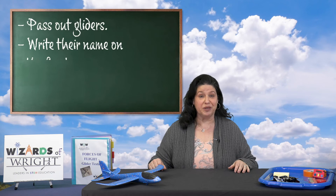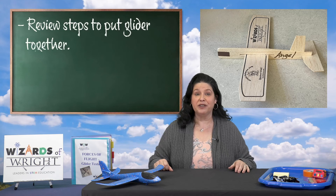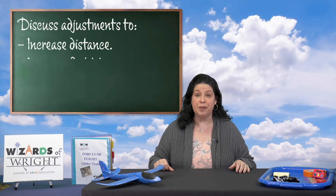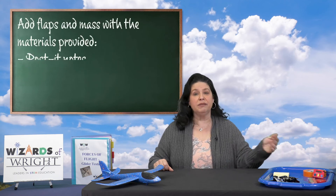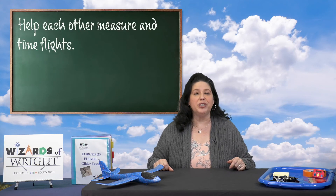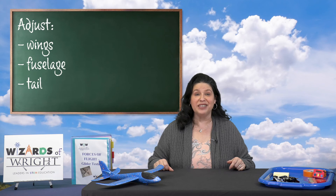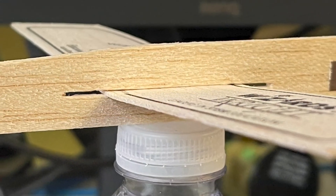Teachers, pass out gliders to each student, and before they build their glider, have them write their name on the fuselage. Review with them how to put the glider together and remind them to be careful since they can break. Students, when you are in your groups, discuss adjustments you would like to make to increase either the distance or flight time of your glider. Using the materials provided — post-it notes, binder clips, clay — add flaps and mass to the glider. You should help each other measure and time your flights. Remember you can make adjustments to the wings, the fuselage, and the tail. Before testing, make predictions on whether the gliders will reach your target. Moving the wing forward or backward in the slot changes the center of weight and balance and can affect the way the airplane flies.